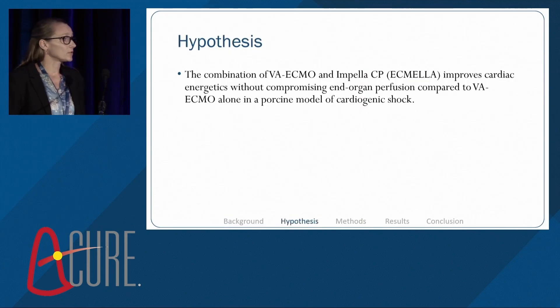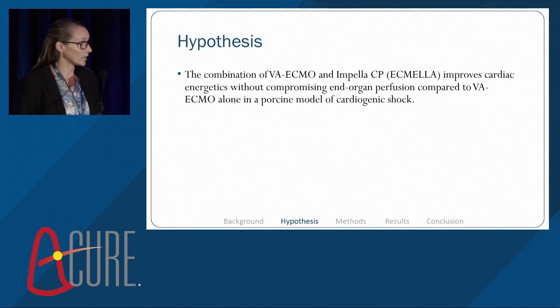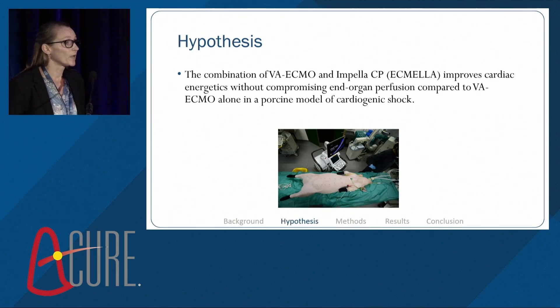The hypothesis in our study was that the combination of VA ECMO and Impella CP — ECMELLA — improves cardiac energetics without compromising end-organ perfusion in a porcine model of cardiogenic shock. This is a picture of one of our animals just before we start instrumentation in the operating room.